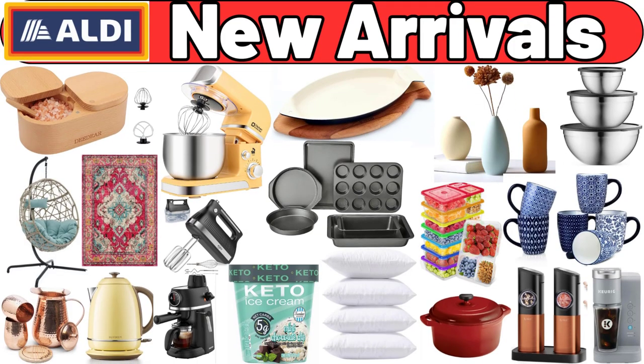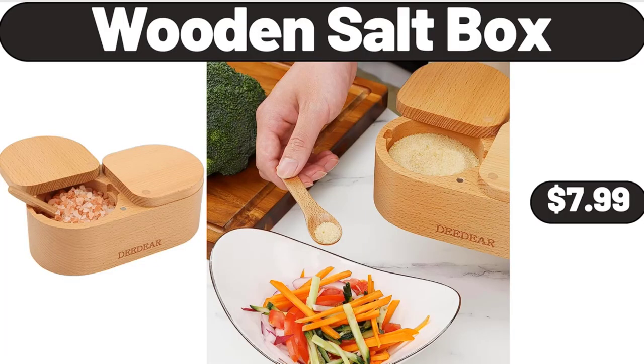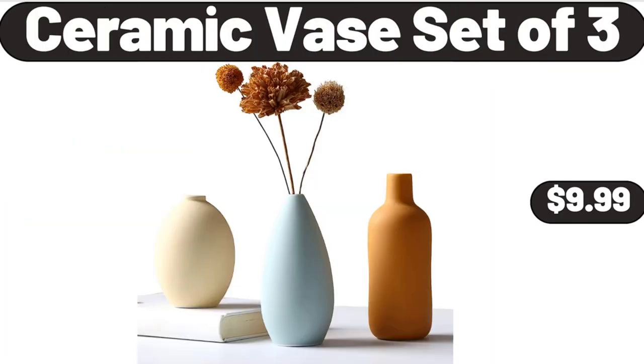Hello everyone, let's take a look together at the discounted products at Aldi Market. Wooden Salt Box, $7.99. Ceramic Vase Set of 3, $9.99.